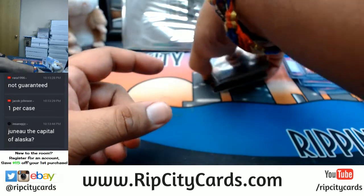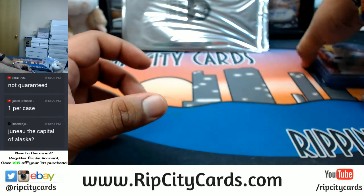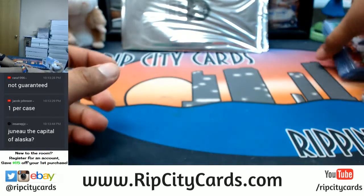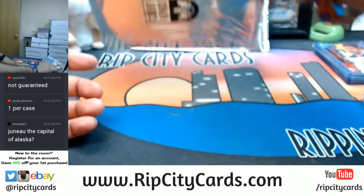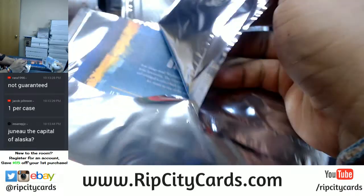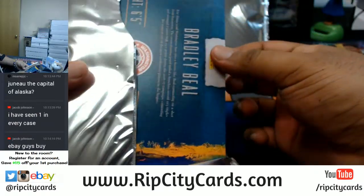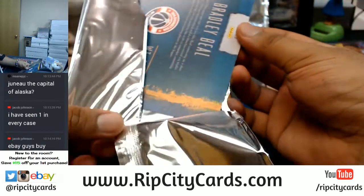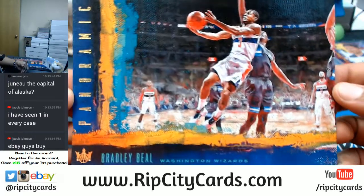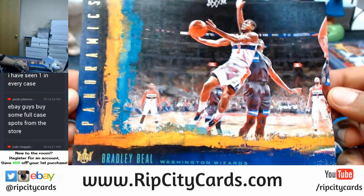Now let's open up the box toppers. Now guys, this is a half case - we have a full case break on our website ripcitycards.com. If you've never made a purchase on the website, register for an account and you can save $15 on your first purchase.